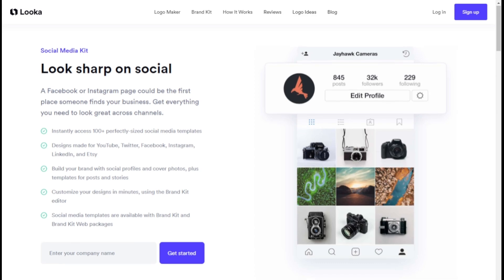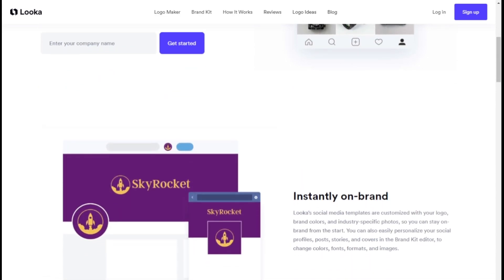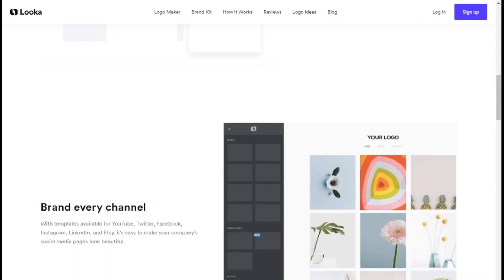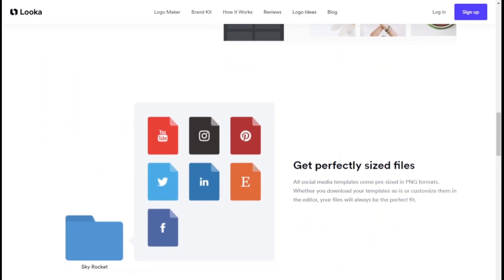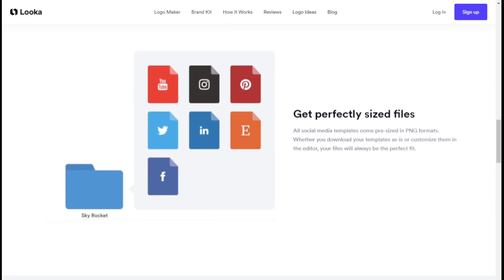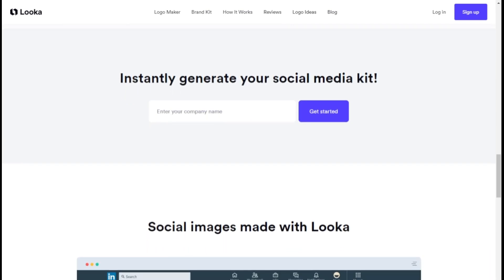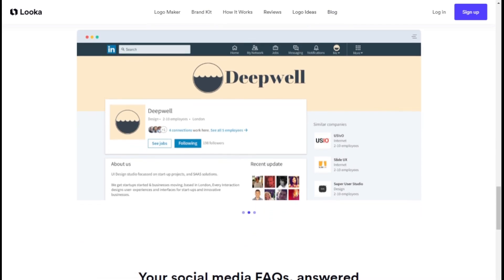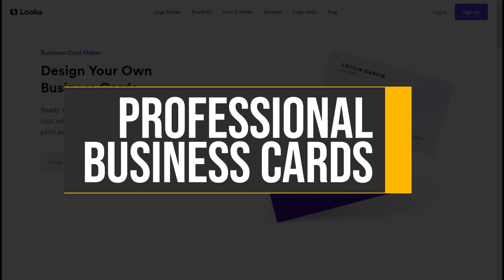Luca's social media kit makes it easy with ready-to-go versions of your logo for popular platforms like YouTube, Twitter, and Facebook. You can quickly customize profile and cover photos to fit each platform's specifications. The kit also includes perfectly sized posts and stories in PNG, JPEG, and PDF formats, allowing you to create on-brand social media content without design skills. When you modify your logo, the social media templates automatically update, ensuring your brand identity remains consistent across all your digital platforms.